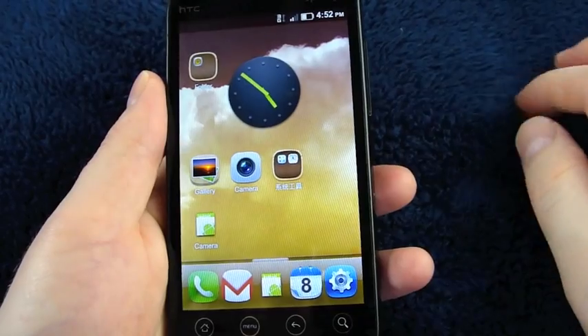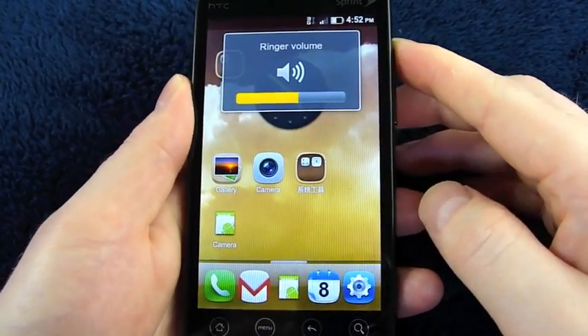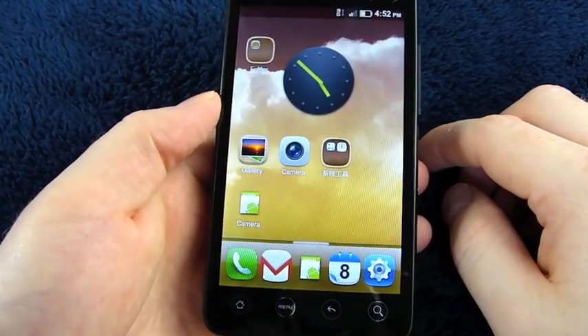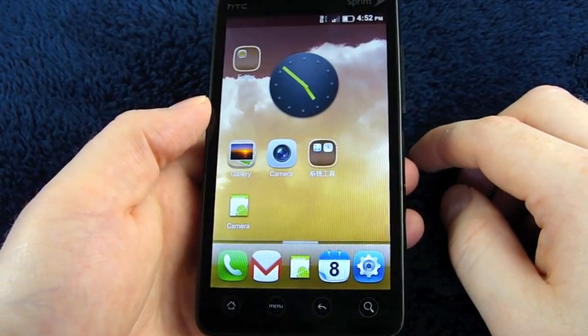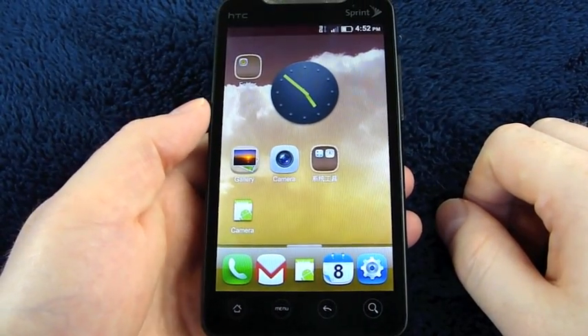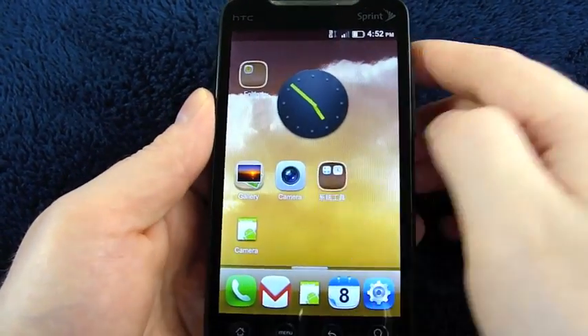So that's it. I'm sure I haven't covered everything in this ROM, but I just wanted to give you guys a quick peek of it running on the EVO. Originally created for the N1 and Desire, the MIUI ROM — if that's how you say it — was made by some Chinese developers. And it looks pretty slick.